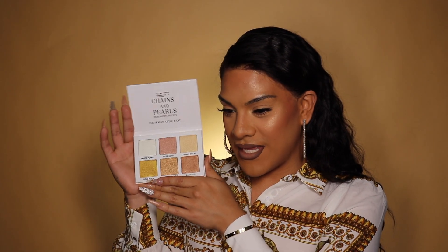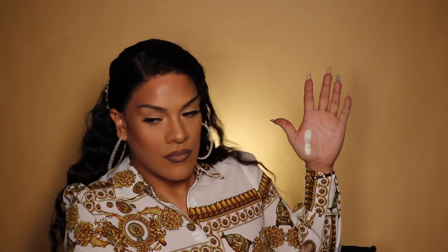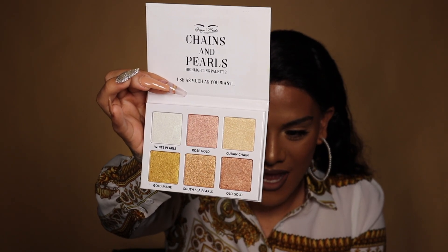We're going to do some swatches. First we have Miss White Pearls — she is like a white shade with a blue undertone. Our second shade is Rose Gold, and everyone I've shown this palette to falls in love with it. Miss Rose Gold is really that girl — it's a gold shade with a cute pink undertone. Then Cuban Chain is like a pure gold color; I'm wearing it in my inner corner and it looks so stunning, it opens up my eye.